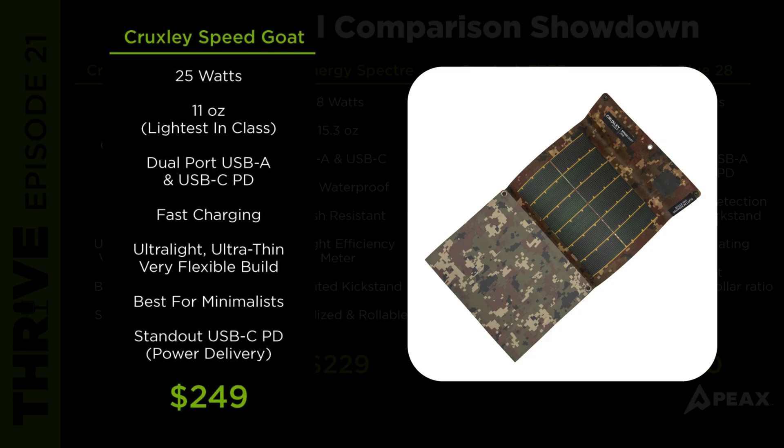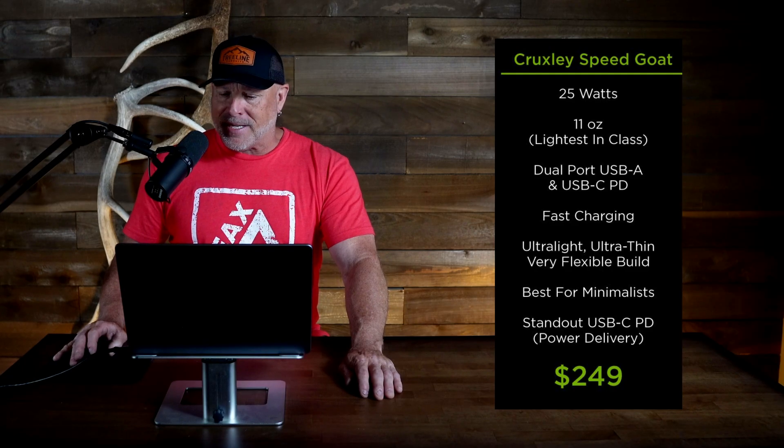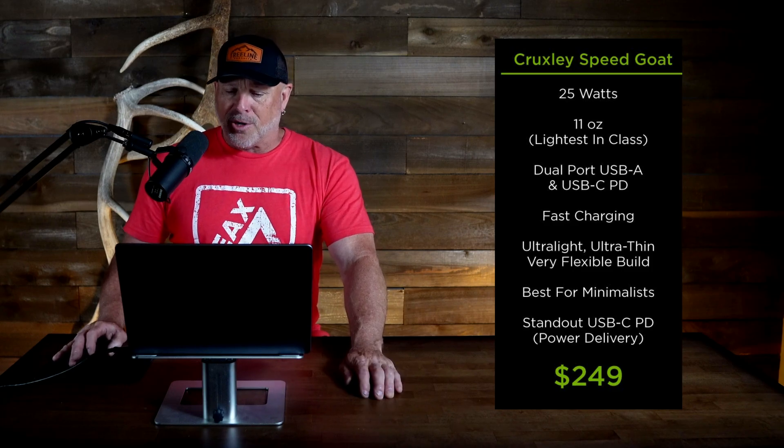This panel is best for minimalist and ultralight setups where every ounce matters, but full-size big power is still required. The standout feature with the Cruxley is the USB-C PD port, which allows for faster charging and reduced device downtime.